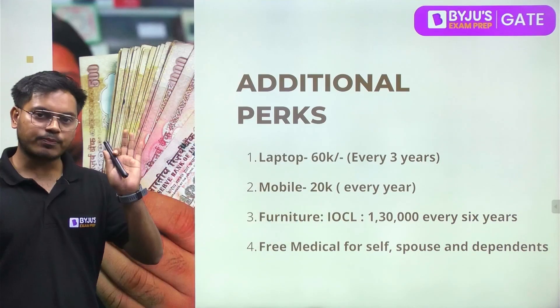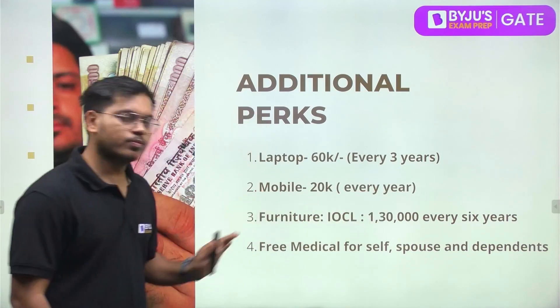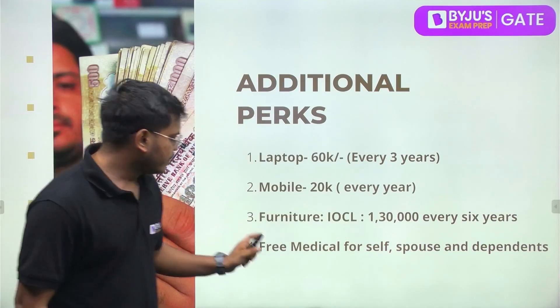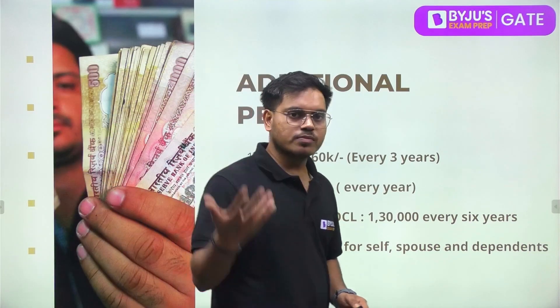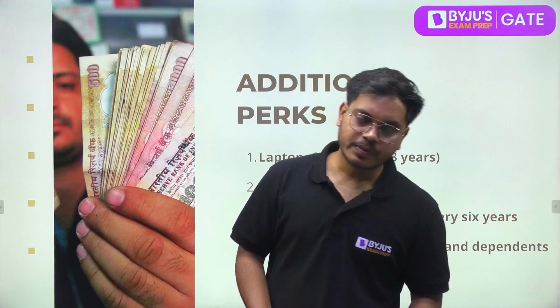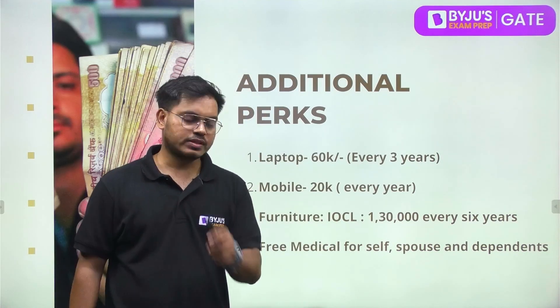Regarding perks for IOCL: you will get 60,000 rupees every 3 years for a laptop, 20,000 every year for a mobile phone, and furniture allowance of 1,30,000 every 6 years. You also get free medical coverage for self, spouse, and dependents, and you can take loans at a lower rate of interest.